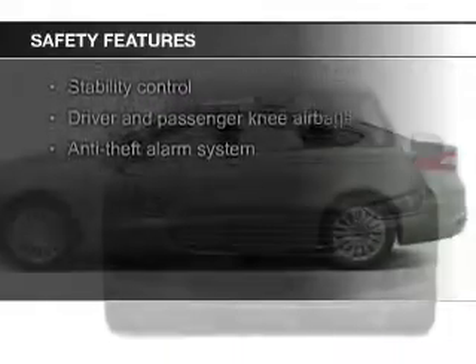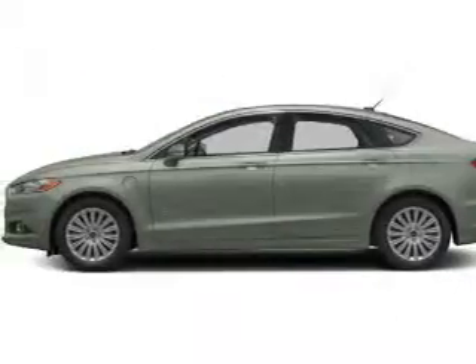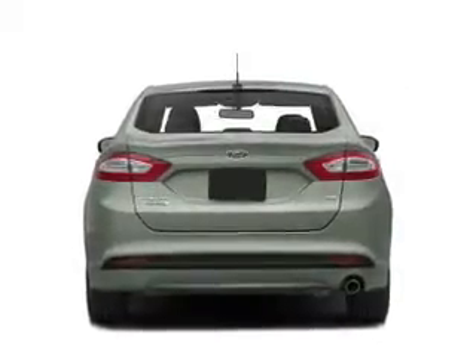Fog lights, curtain head airbags, side airbags, independent suspension, brake assist, traction control — great quality at a great price.